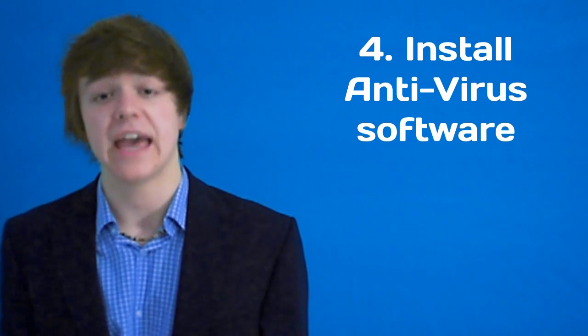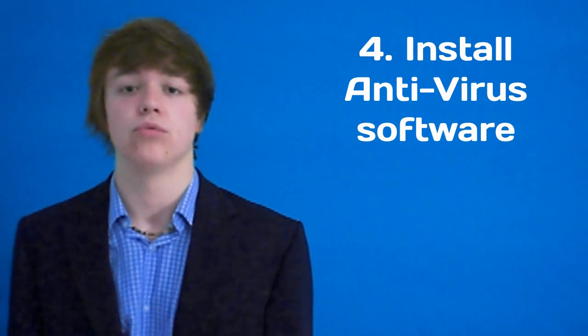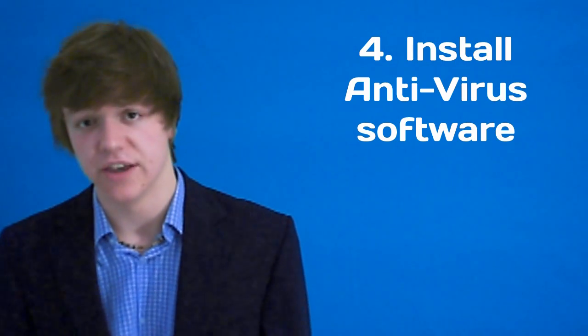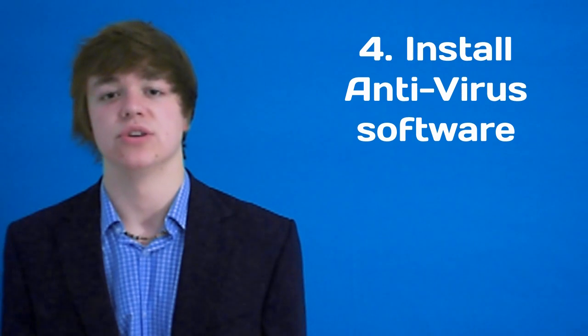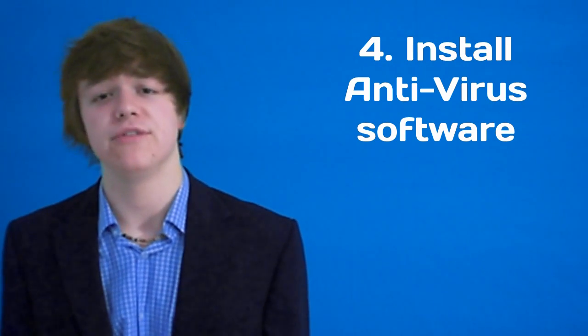Tip number four: make sure you've got good antivirus software. AVG Free is amazing. There are others that are free, or retail versions which you can pay a bit for, but they may be a bit more worth it. In my previous video, I taught you how to install AVG and it's totally free, so get that. That will remove any viruses or unwanted and harmful files that may be lurking on your system which may cause it to slow down.